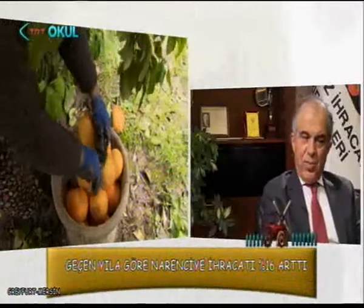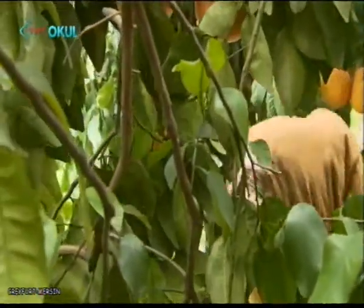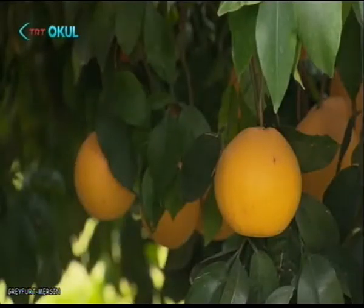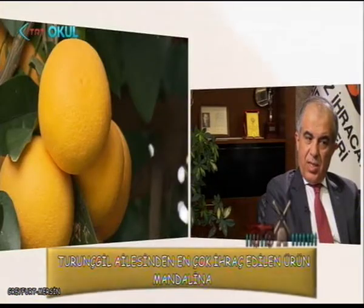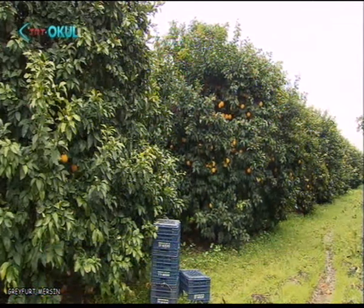Greyfurt'ta pazar çeşitliliğine gitmemiz gerekiyor. Uzakdoğu'ya ihracatı geliştirme komitemiz var. Japonya'ya şu anda Greyfurt ihraç edebilir hale geldik. Sadece Japonya'yla yetinmeyip geleneksel pazarların dışında yeni hedef ülkelerle ilgili çalışmalarımız devam ediyor. Hem Greyfurt için hem tüm turunçgil ürünleri için yurt içinde ve yurt dışında tanıtım kampanyaları düzenliyoruz.